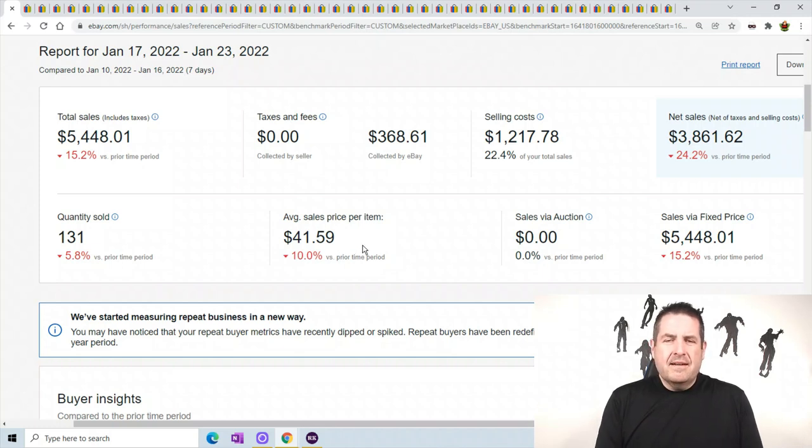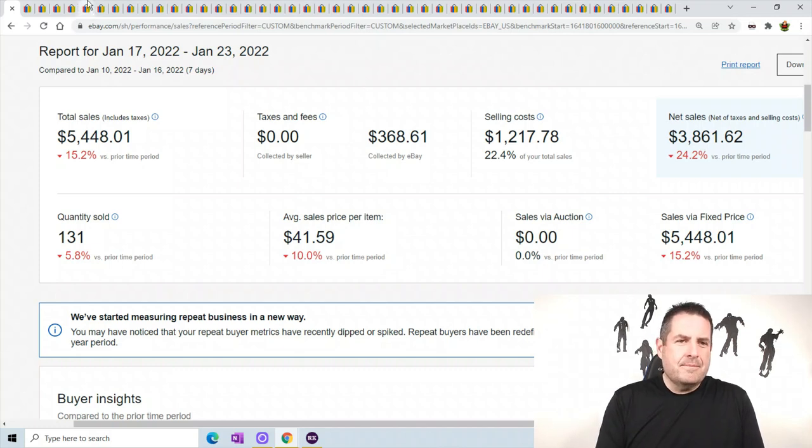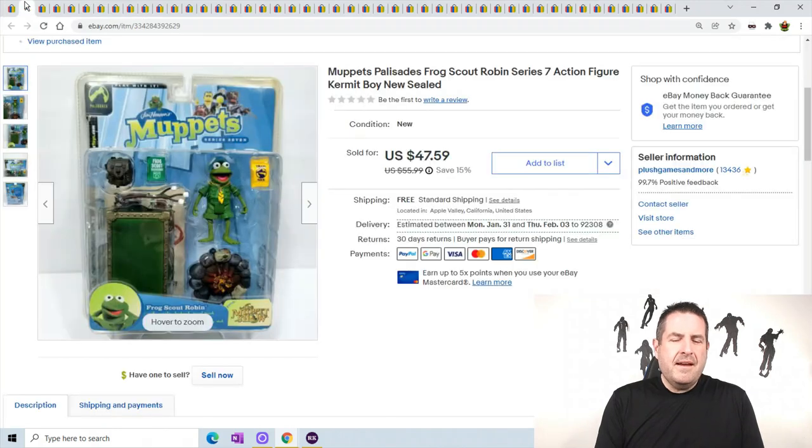I don't think I've ever had an average sale price that high before, especially selling plush. Usually my average sale price is around $20-$25. Alright, let's start with the toys and then we'll hit the plush at the end of course.